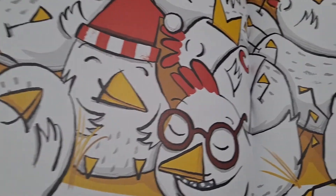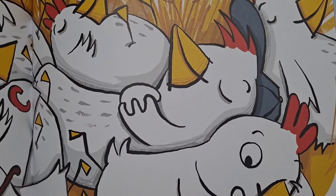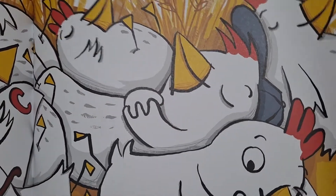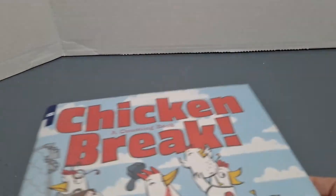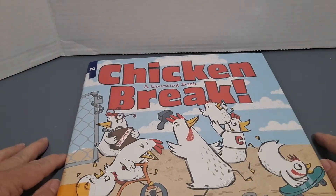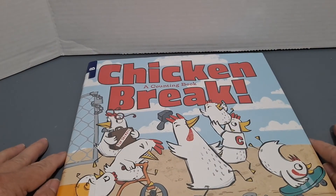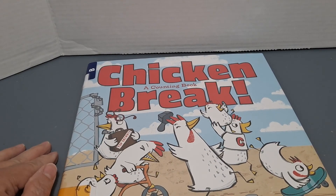They're all piled together sleeping. And that's our story! I hope you liked it. Make sure that you like and subscribe and share with your friends, and check out your local library for more stories just like this one. Bye, until next time, bye!